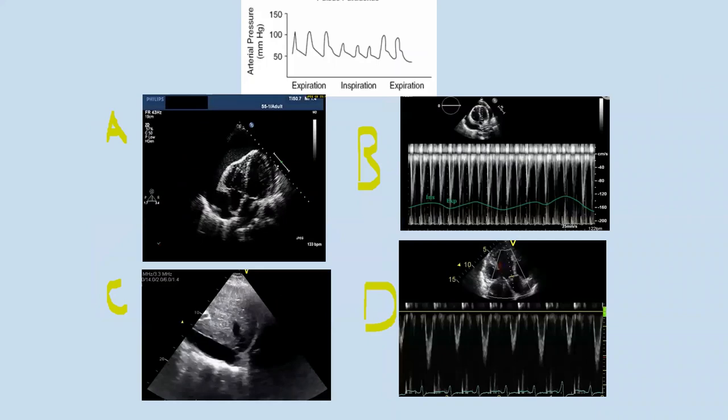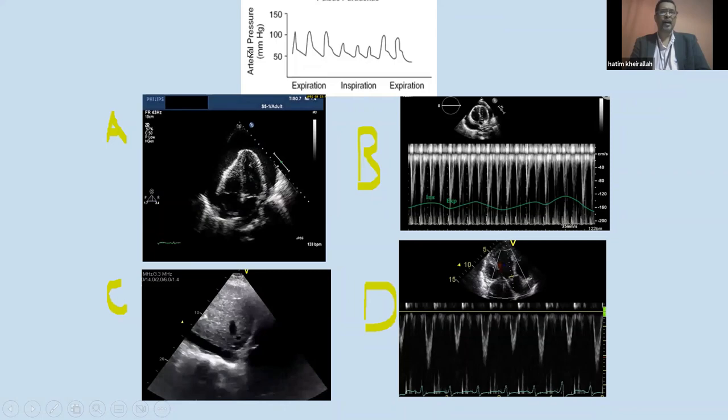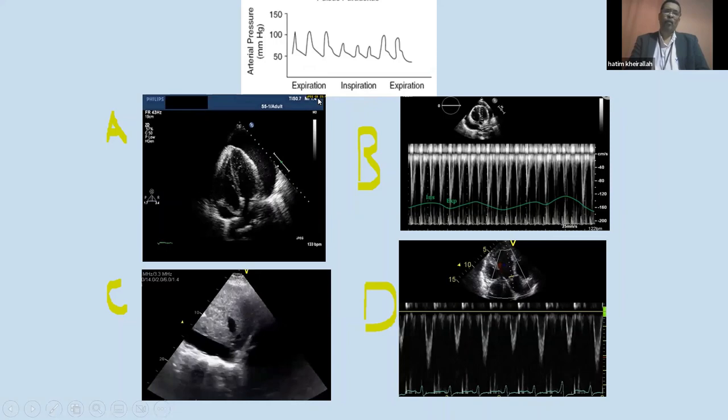Look at the hemodynamic trace above showing arterial blood pressure during expiration and inspiration. My question is: this hemodynamic sign corresponds to which echo sign — A, B, C, or D?